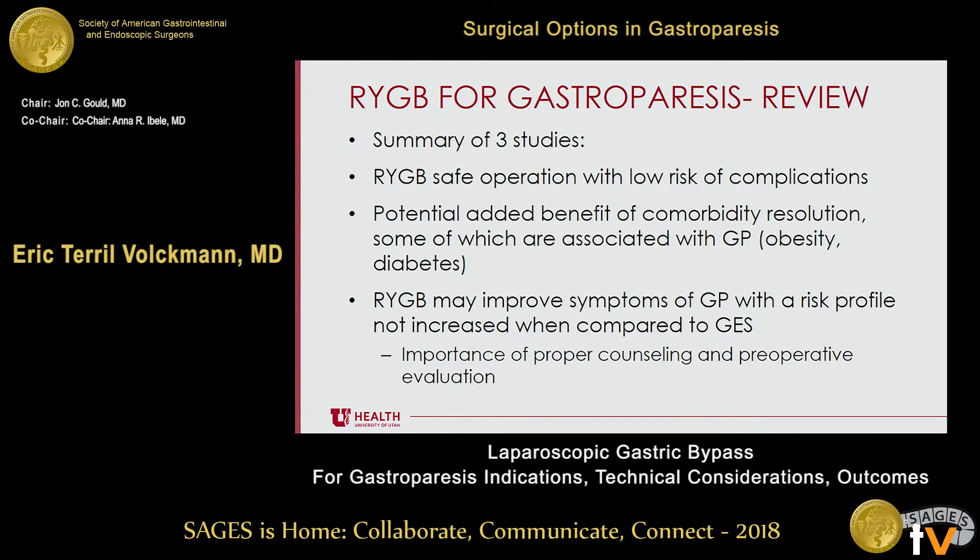Talking with colleagues at this conference confirms that gastric bypass for gastroparesis is definitely controversial. What can we take away from these three studies? Gastric bypass is a safe operation with a low risk of complications. It also has the potential added benefit of comorbidity resolution, some of which—obesity, diabetes—are associated with gastroparesis. The Cleveland Clinic study showed no deaths in the gastric bypass group. Gastric bypass may improve symptoms of gastroparesis with a risk profile that is not increased compared to gastric electrical stimulation.